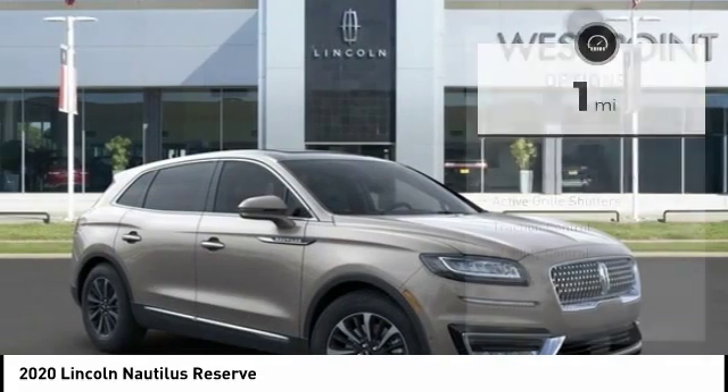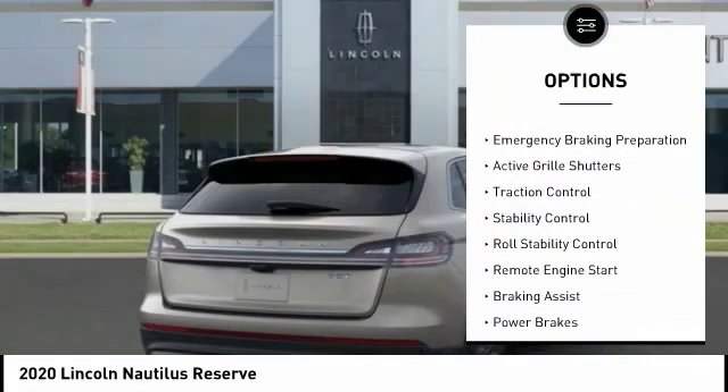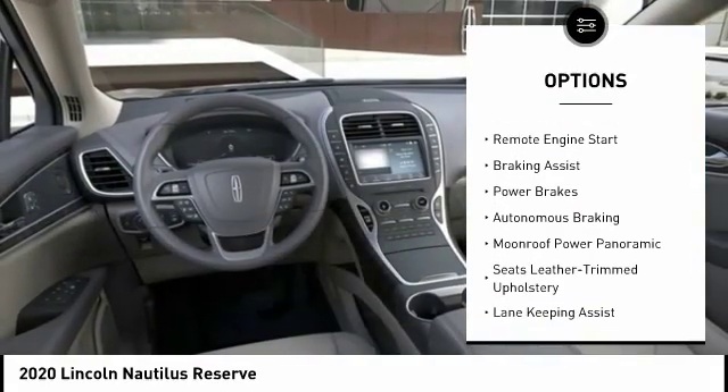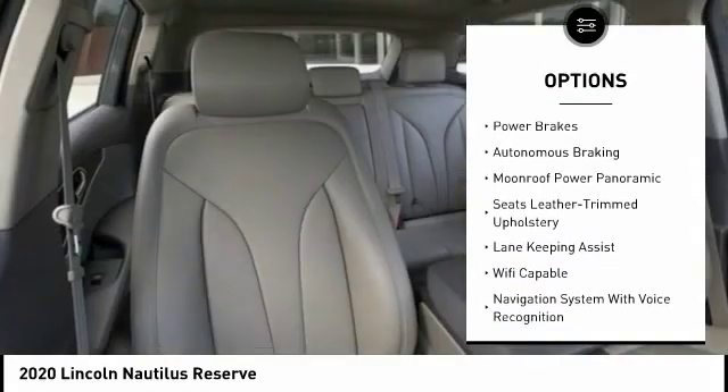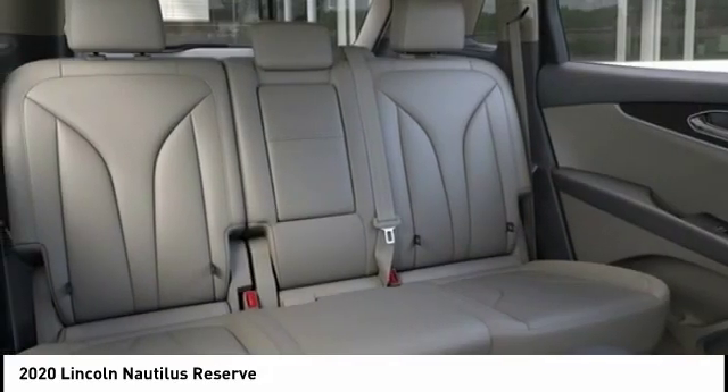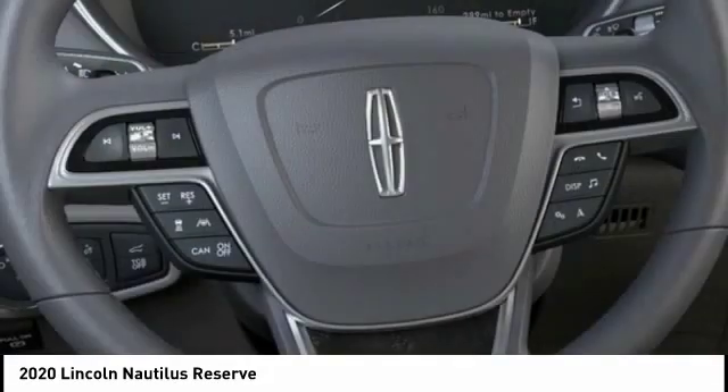Here are some of this vehicle's great options: power windows with safety reverse, emergency braking preparation, active grille shutters, traction control, stability control, roll stability control, remote engine start, braking assist, power brakes, and autonomous braking.